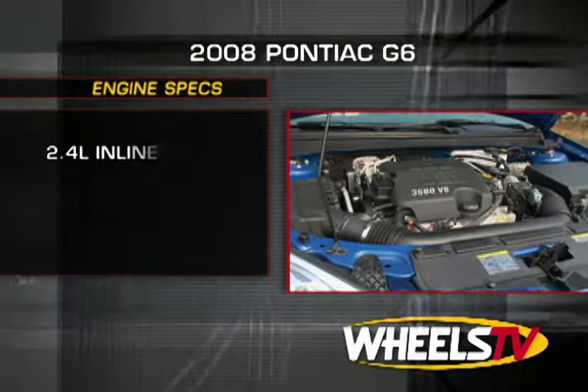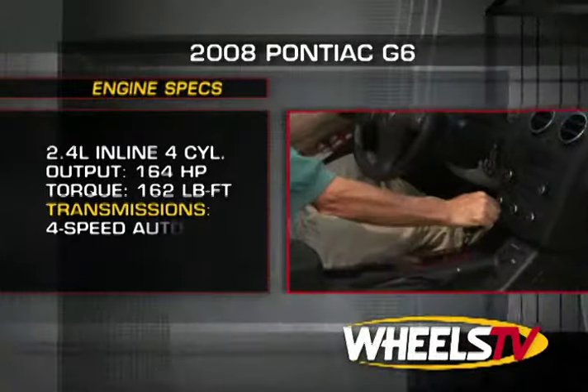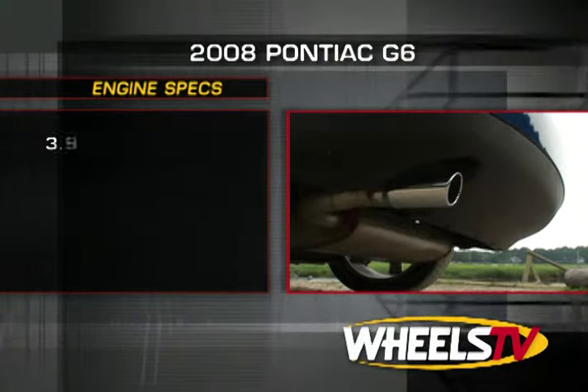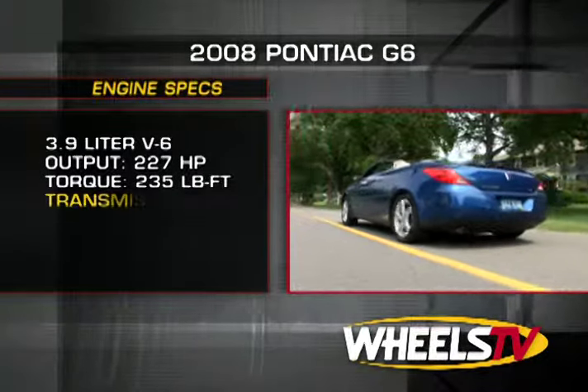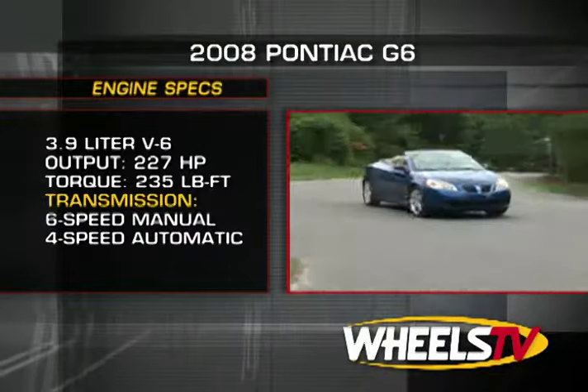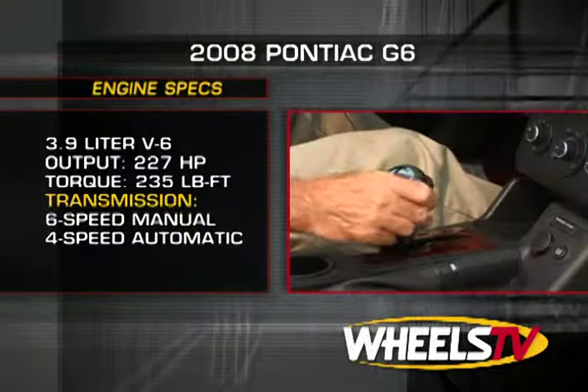Engine and transmission choices range from a 164-horsepower 2.4-liter inline-four found on the base sedan, to the uprated 3.9-liter V6 that produces 227 horsepower and 235 pound-feet of torque. The larger engine can be mated to either a six-speed manual or the four-speed sequential automatic.